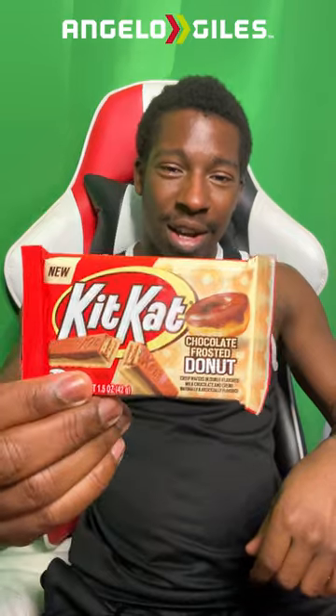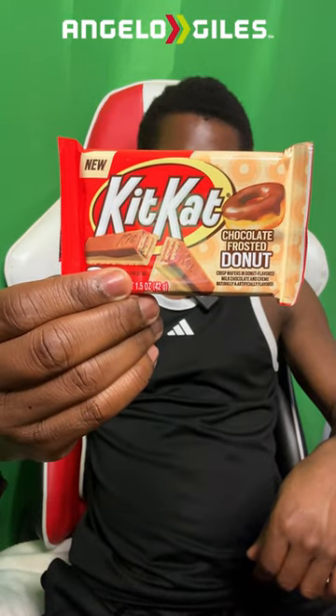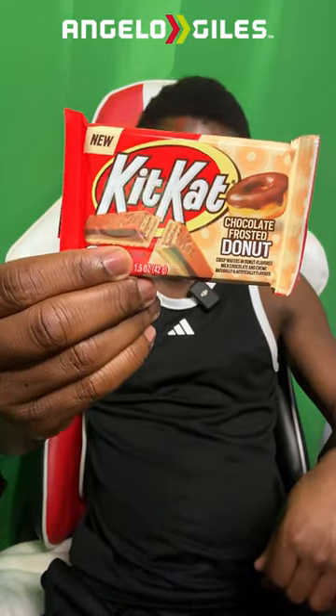Today I'm going to be checking out a new little snack or chocolate. This is the Kit Kat Chocolate Glazed Donut, or Chocolate Frosted Donut. I've been looking for this thing for literally months.